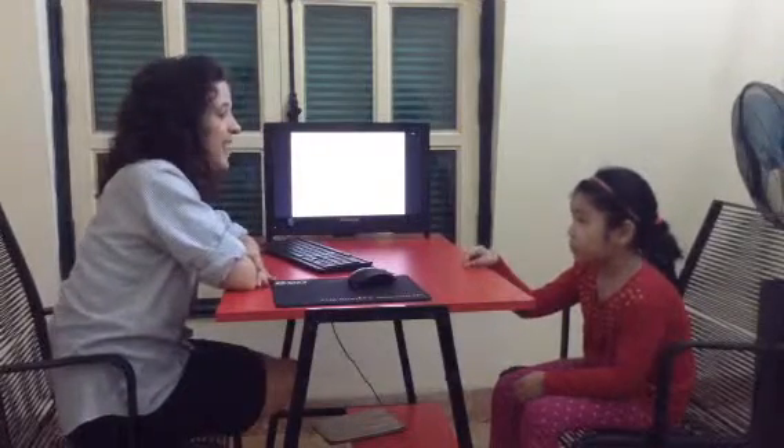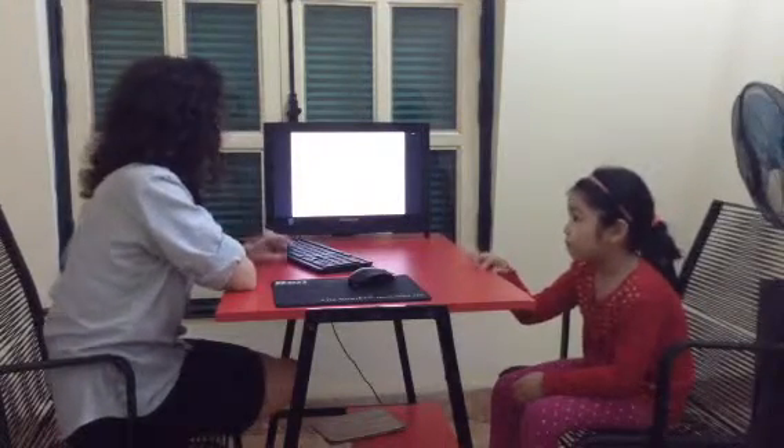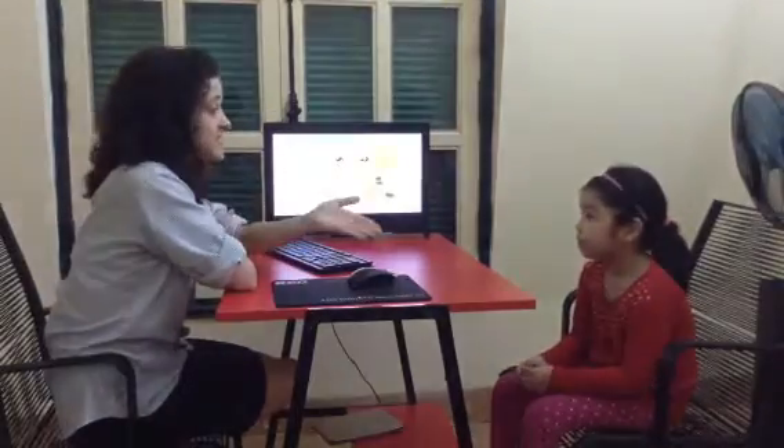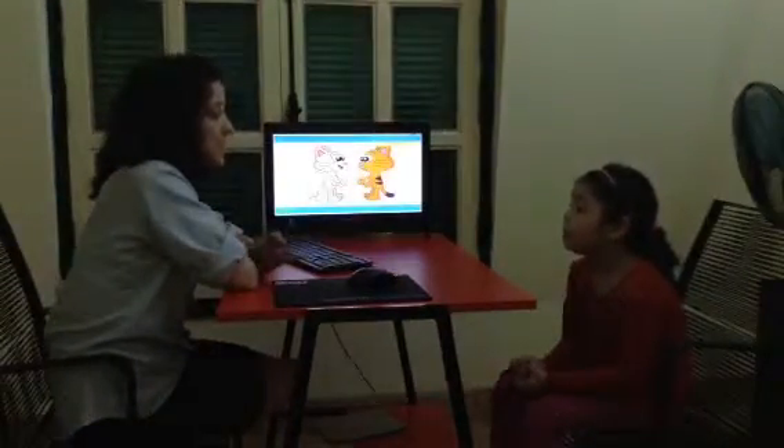We are doing our Kindergarten 2 test. My name is Kate. What's your name? My name is Joanne.